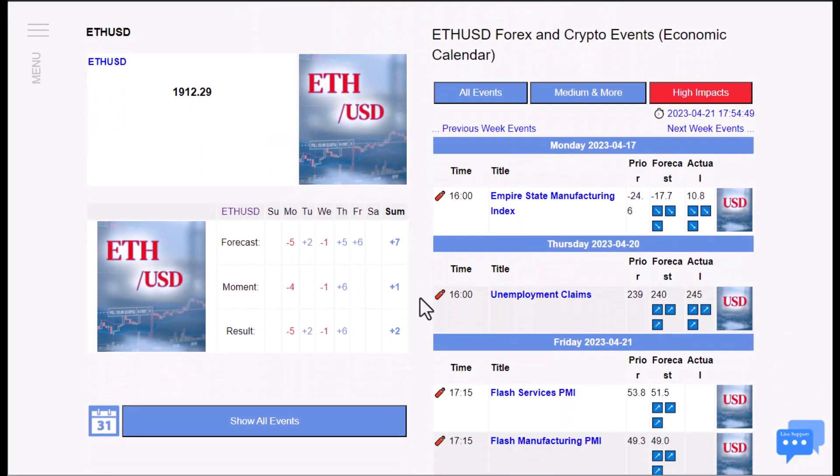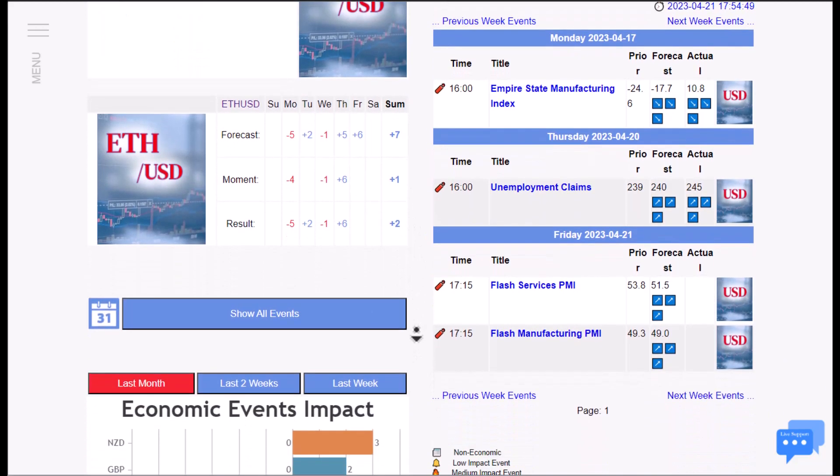Now that we are on our calendar, what I'm seeing is that the price has experienced a bullish positive movement to the upside in the previous week, and today, which is Friday, we are going to have two news that are going to pump up the price to the upside.